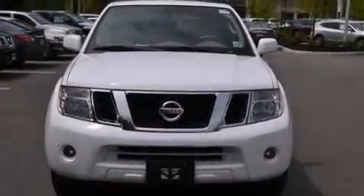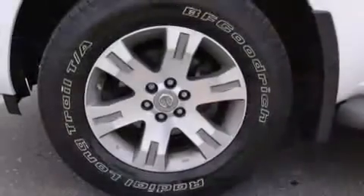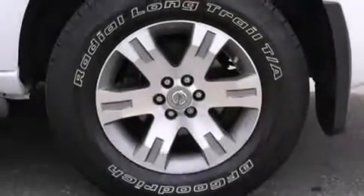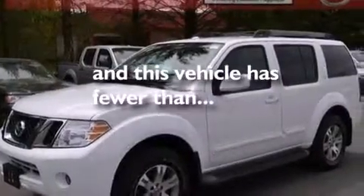A multi-function display, air conditioning, cruise control, a CD player, a leather-wrapped steering wheel, an illuminated driver's side vanity mirror, rear curtain airbags, child seat safety anchors, a pass-through rear seat, and this vehicle has less than 42,000 miles.